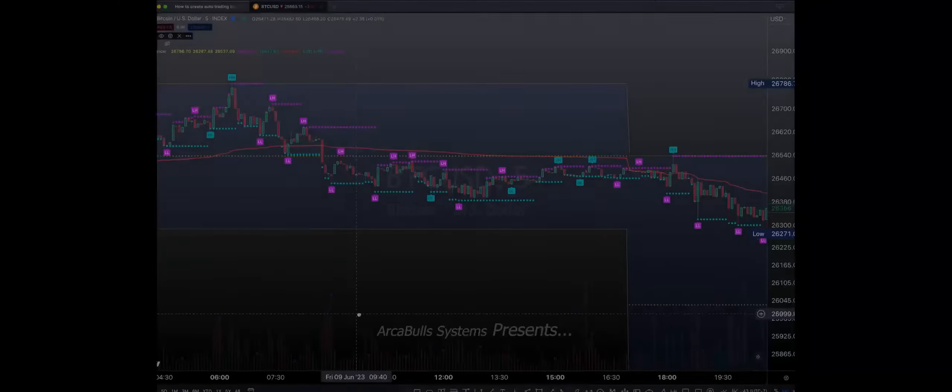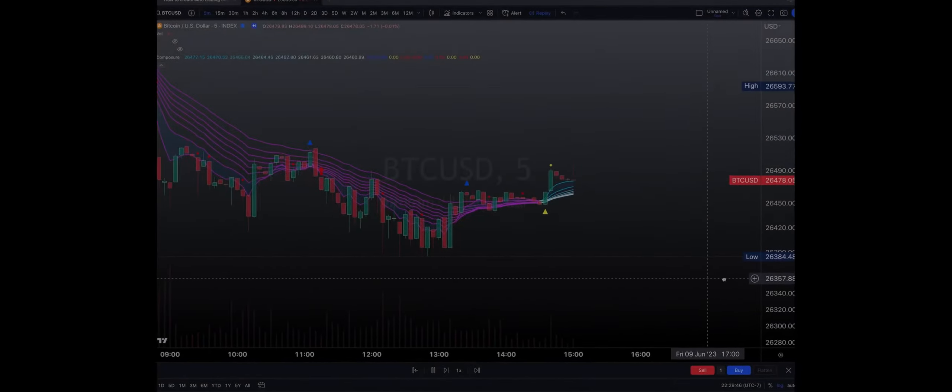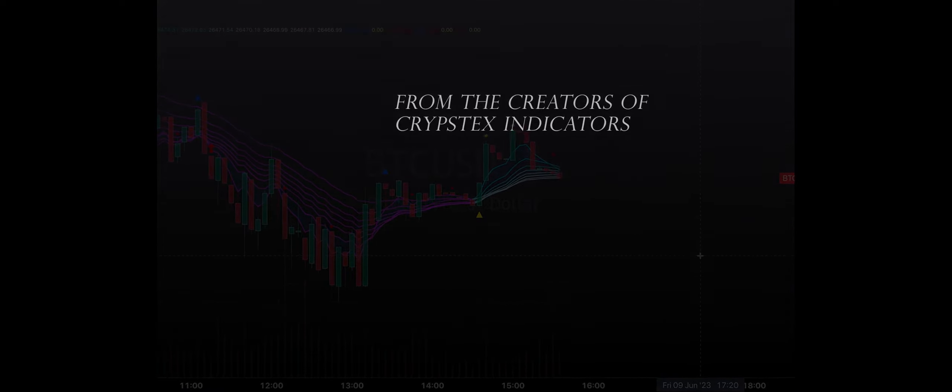A daily bearish engulfing has printed and our bottom side target was met and overshot. The closure of this bearish formation is shining some light on a price range that has been used for parabolic runs in the past. A critical support has been broken and we may have further confirmation of a chop box.